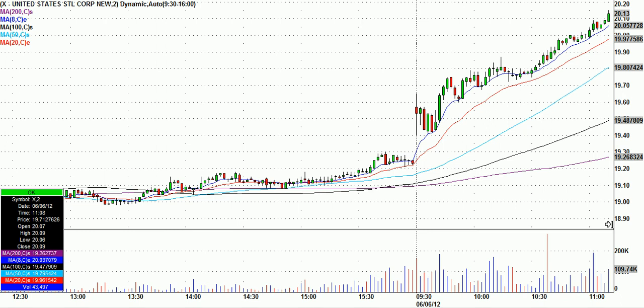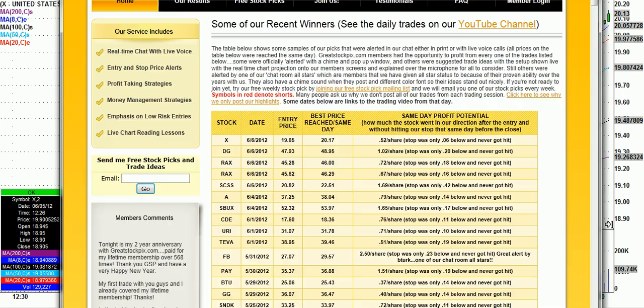That was six cents risk. I'll just bring the results page so you can see them. U.S. Steel, 19.65, went to 20.17 — 52 cents a share on only a six cents risk.